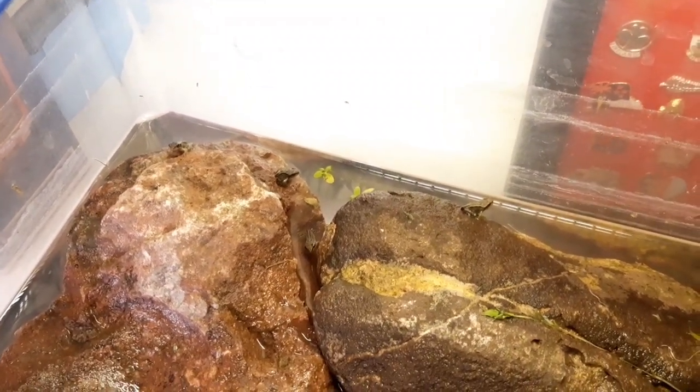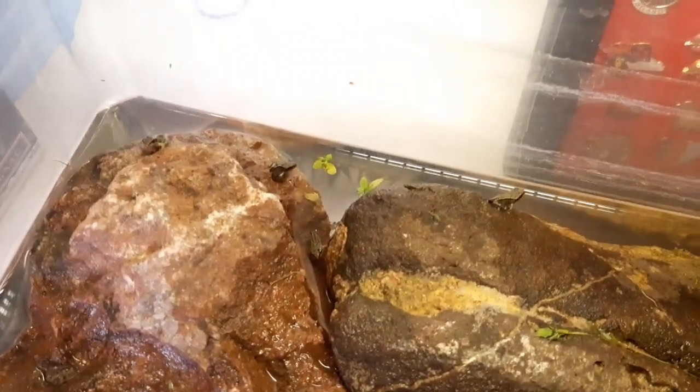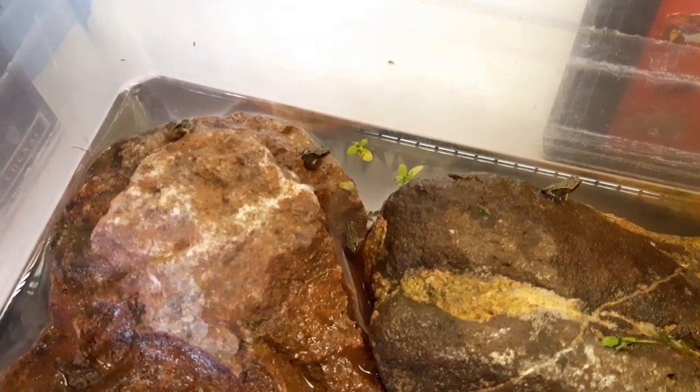I can only see three of them — oh no, there's a fourth one down between the rocks. There are my four little frogs who have been jumping up the walls and off their rocks and things.